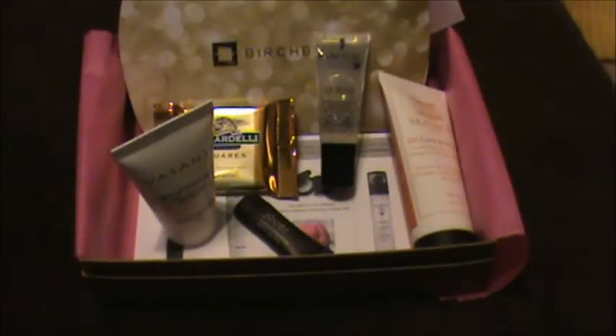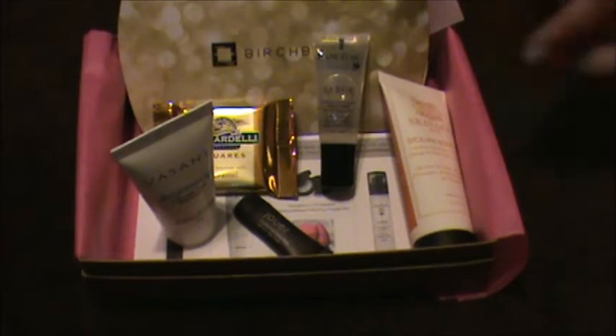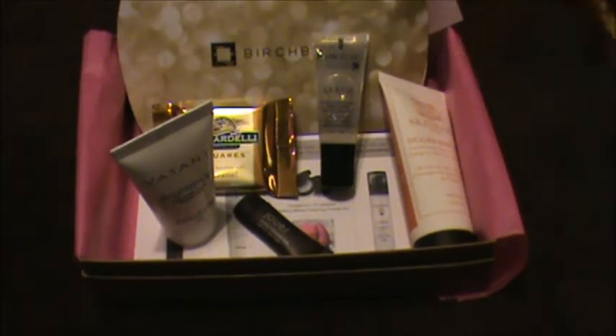So this is everything I received in my February Birchbox, and I was so excited to get it — and now I am not. Normally if they have one product that I'm really, really excited about, then it makes up for the whole box. But this one is just so blah. One thing that I'm kind of looking forward to trying is the Lancôme makeup primer.